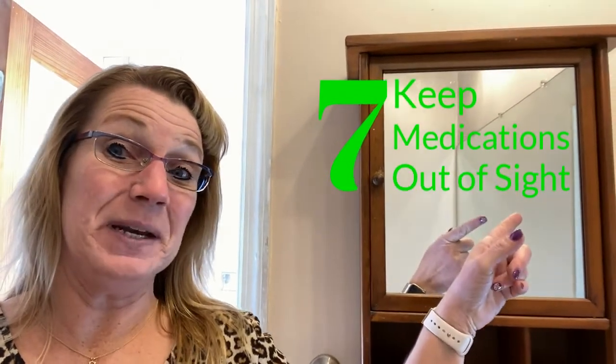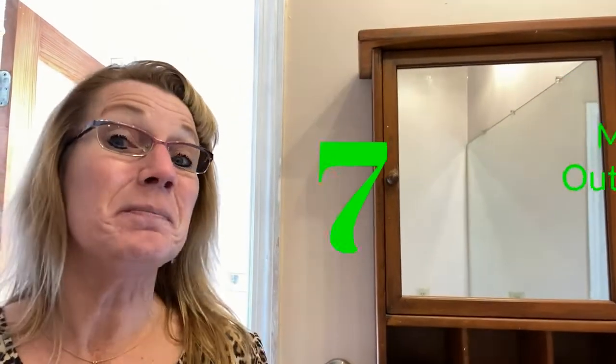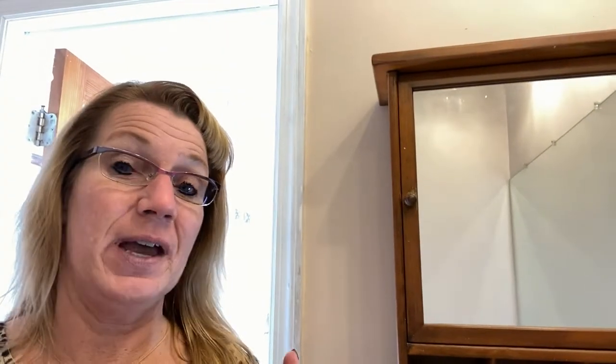Tip number seven: if you have prescription medications and you keep them in a medicine cabinet, make sure you remove them before your open house. The same goes for medications that you might keep in the kitchen, on your bedroom nightstand, or dresser. Put them away so that anyone who attends your open house doesn't see them and isn't tempted to take them.